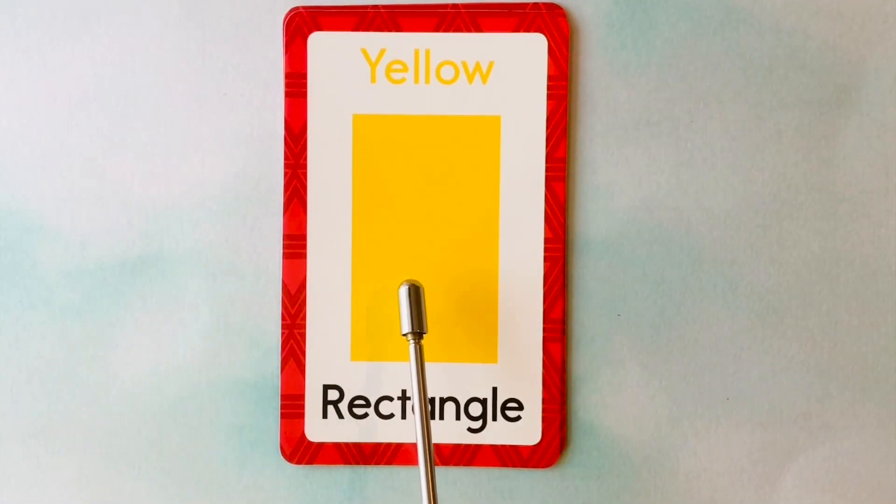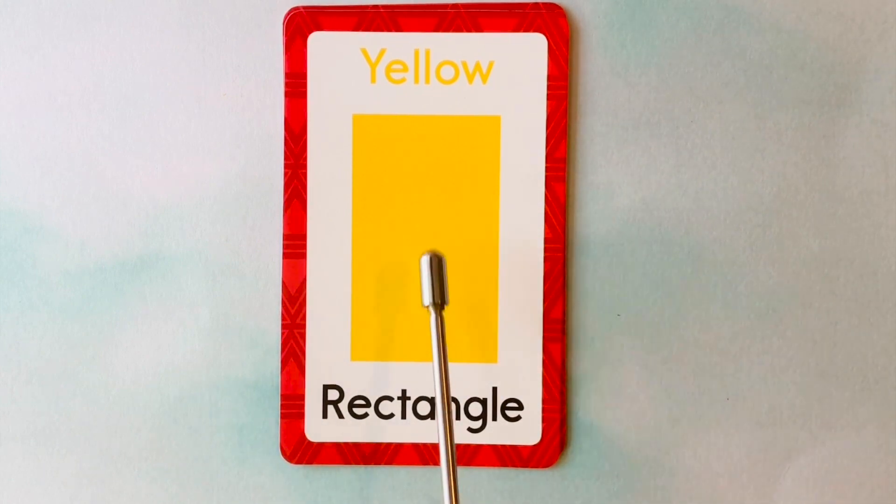This is a rectangle. What color is this rectangle? It's a yellow rectangle. This is a yellow rectangle.